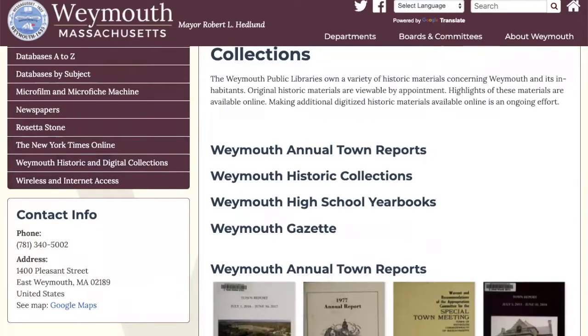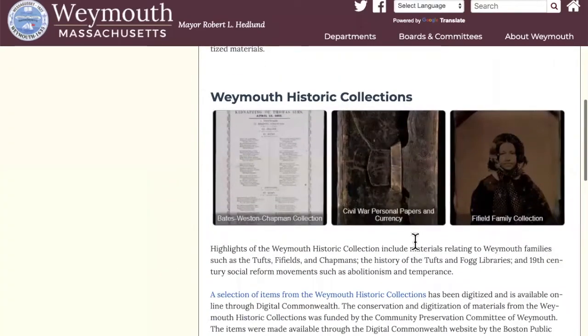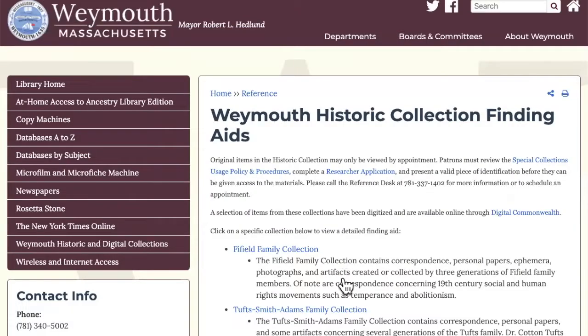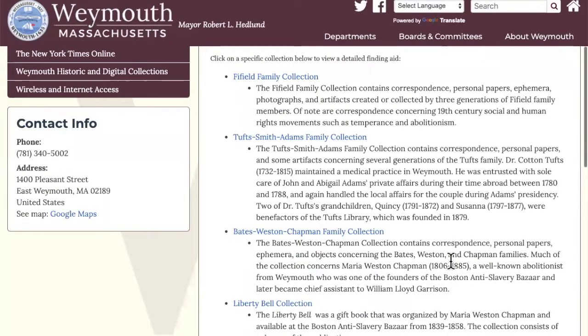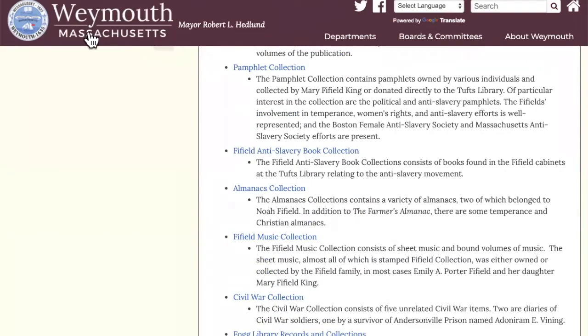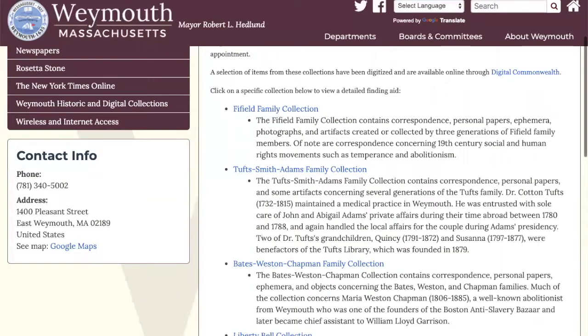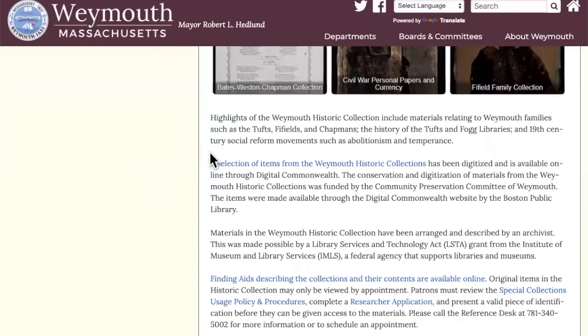What we have online is a portion of our archival collections, and here we have the finding aids for the collections that are fully described. With the exception of a few objects that are too fragile for handling, the documents and objects in our archival collections are available to view in person when you make a research appointment. Right now that's not possible since the buildings are closed, and also because these collections are in storage because of the construction of the new Tufts Library. But we do have a great selection of items online.